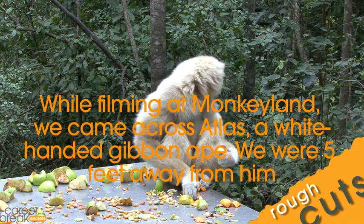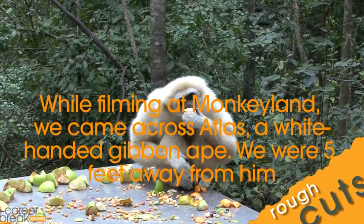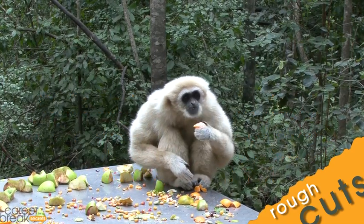This is our only white-handed gibbon. A white-handed gibbon from Southeast Asia — Thailand, the Malaysian plains, all the way up into parts of China.